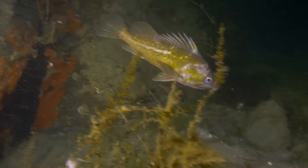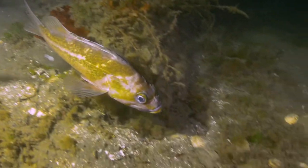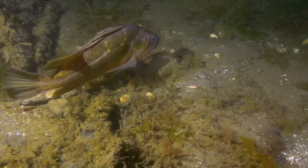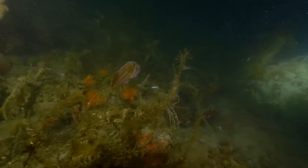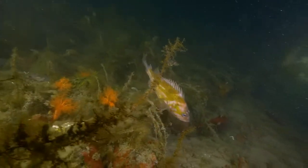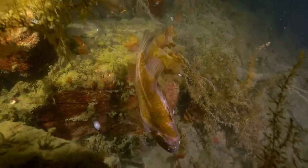This copper rockfish probably should be asleep, but she's thinking that a dive light might be like a refrigerator light and illuminate a midnight snack. She follows us around the reef, and when a marine worm is attracted to our video lights, she spots it and gulp — snarfs it down.